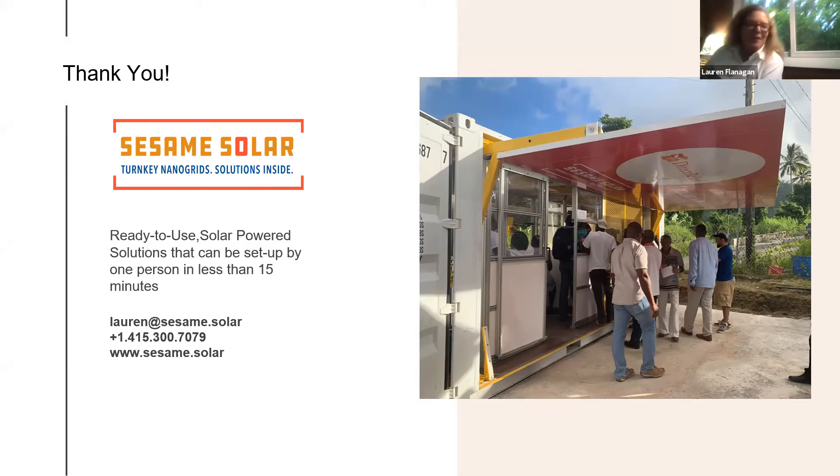Thank you, and ready to answer your questions. We make solar simple and easy. [Audience question:] This is amazing. Who's your market — basically who are you talking to in order to sell these? Is it cities? Is it nonprofits? Have you talked to utilities, especially in California?